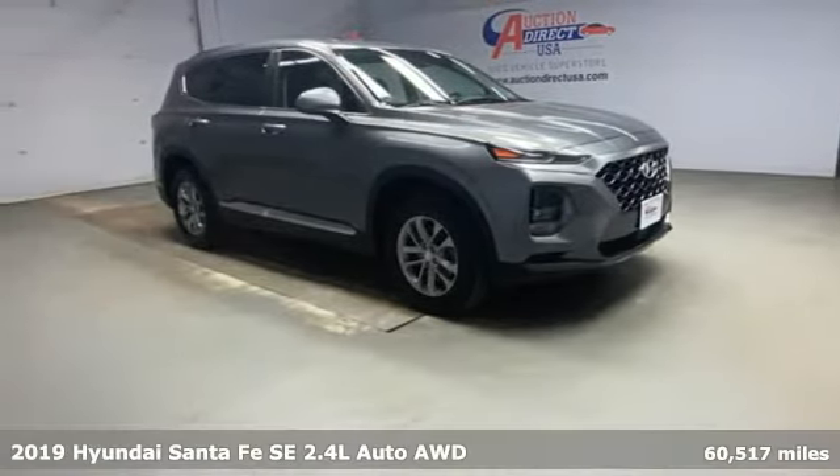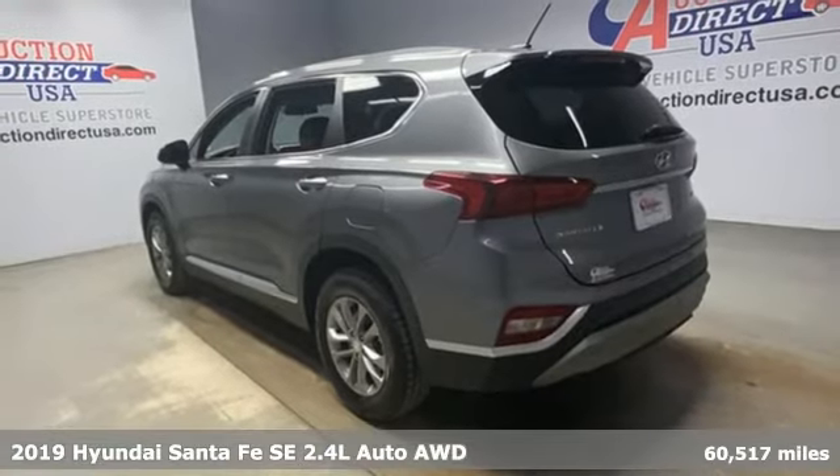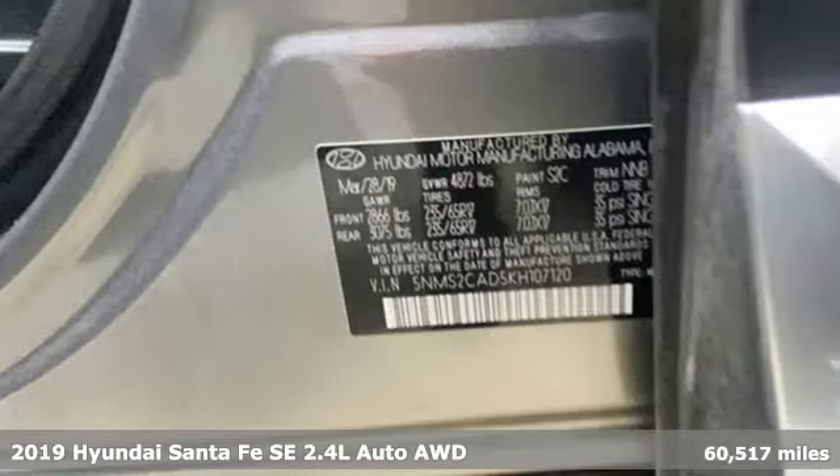It's a 2019 Hyundai Santa Fe. Hyundai's attention to detail means a better driving experience for you. And get ready for an impressive combination of features.